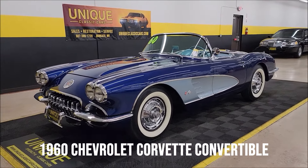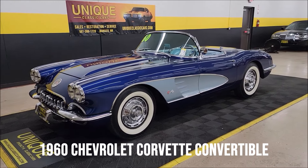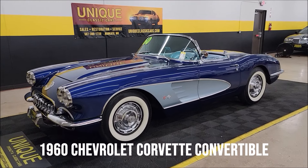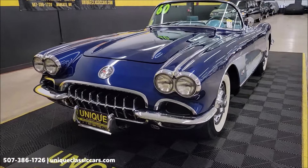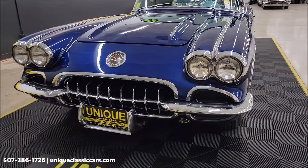Here's a C1 to check out at Unique Specialty and Classics. Good-looking convertible — 1960 Chevrolet Corvette, 283 V8 underneath the hood, paired up with a four-speed manual transmission.